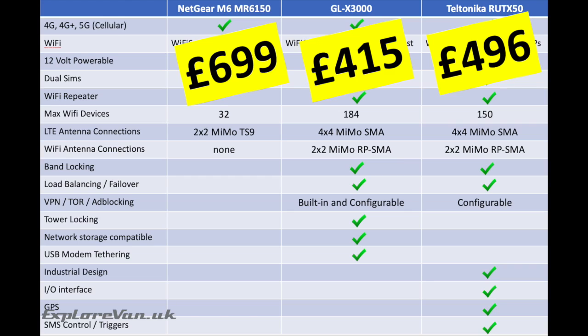Looking purely at published features and prices, I think Netgear are being very cheeky with their pricing of the M6 MR6150. It is by far the most expensive for the least features — probably because they feel the brand name will attract consumers. The RUTX50 at £496 (or cheaper with our 10% discount at solwise.co.uk) is a great bomb-proof industrial 5G modem. But at just £415, the GLX 3000 ticks all the boxes most will want in a 5G router, plus a few extras, in a more consumer-focused package.